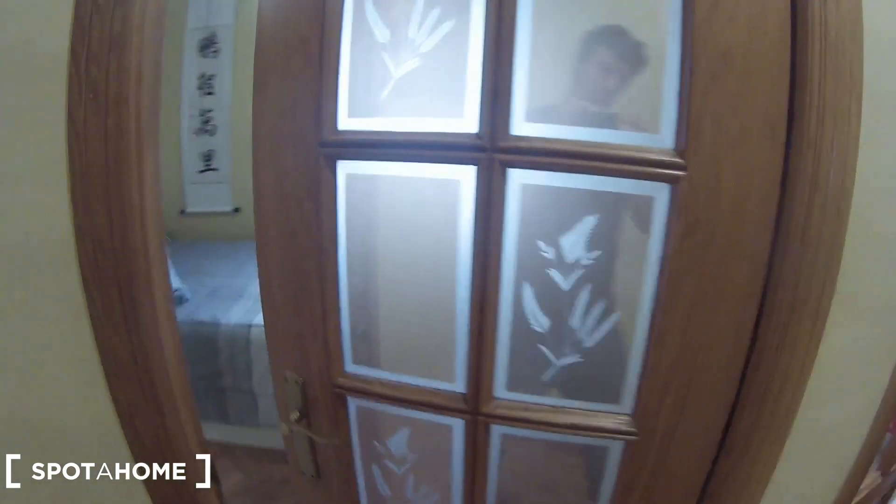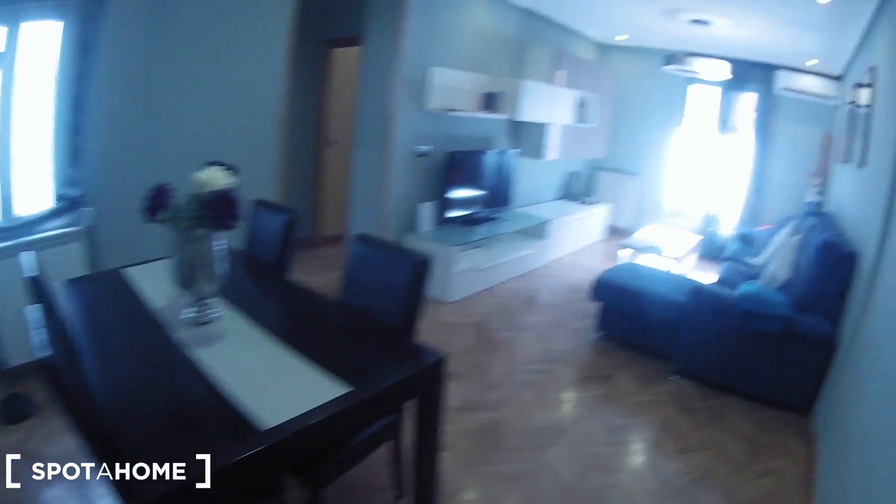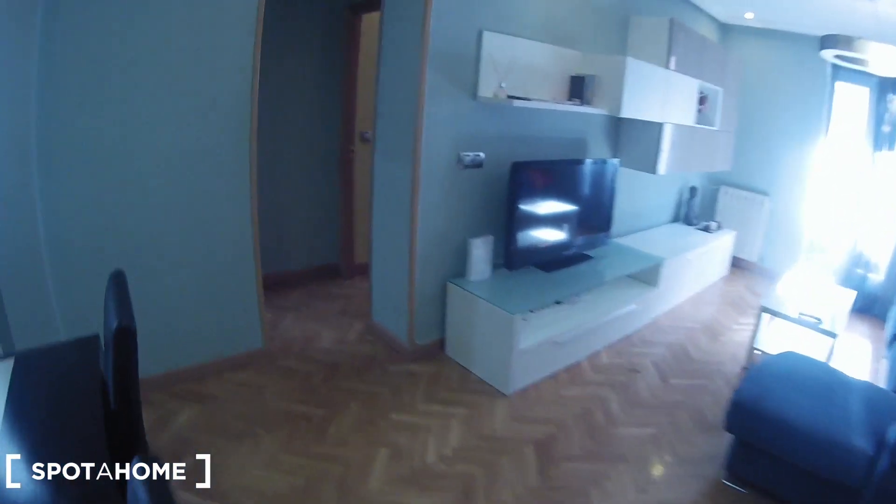This is the main entrance, and from here these are the views. First of all we have bedroom number three, which I'll show you later. Continuing this way, we find bedroom number two. Here is the kitchen, here we have the living room, here is the bathroom, and here we have bedroom number one.